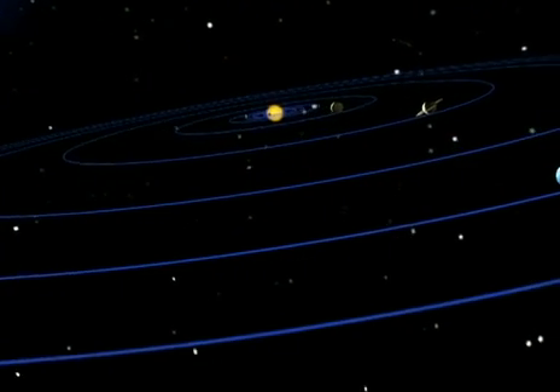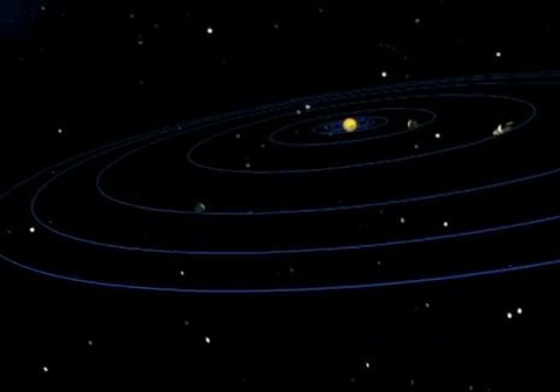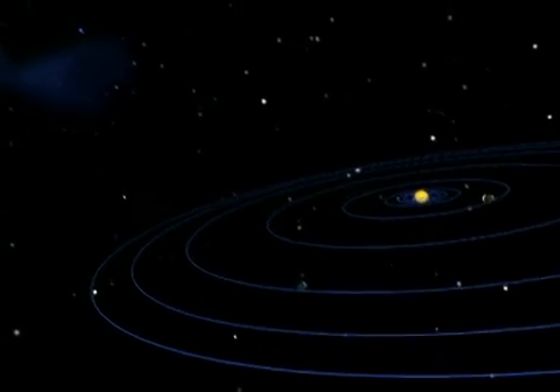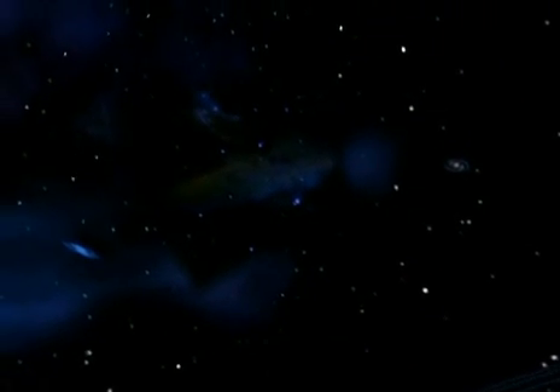But when you look at the planets, you see them now — live. In the solar system, we travel in the present. When we look at the stars, we see the past.